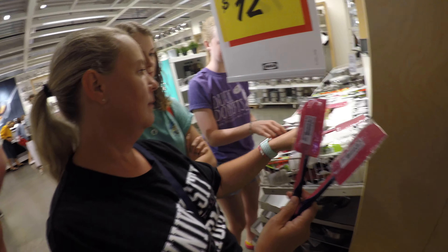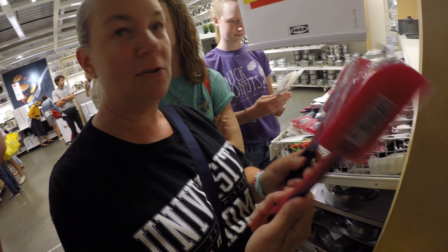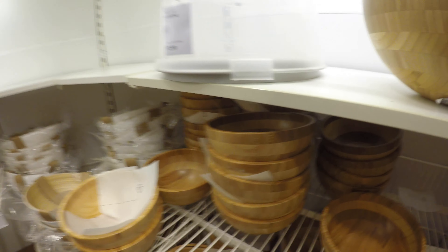We found one thing so far on the list. Mom, can you explain what we're going to use these for? No, they're just spatulas. We also picked up some of these wooden bowls — we like to put chips in them.